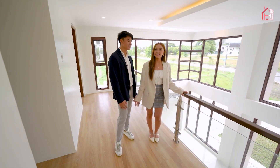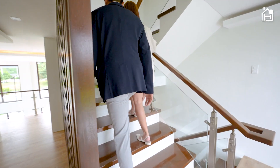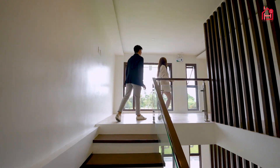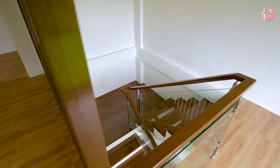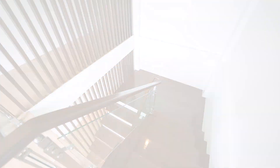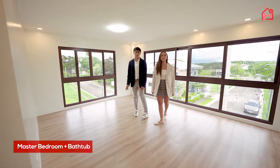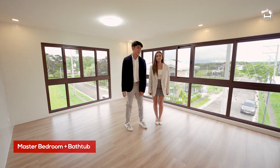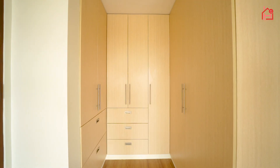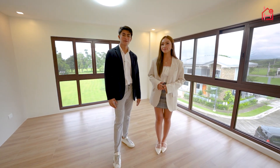And if you think that's it, there's actually more — let's head on to the third floor. This bedroom has the same size as the room below it. It also has floor-to-ceiling windows, its own cabinet, and its own toilet and bath with a bathtub. This can easily be your own master's bedroom.